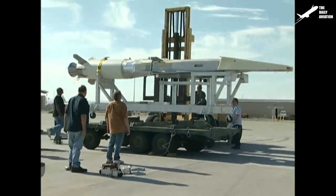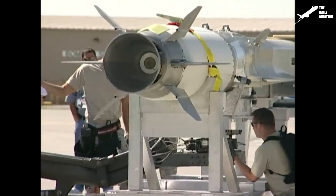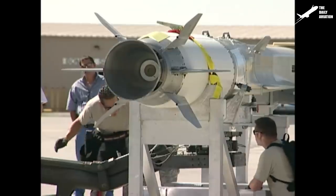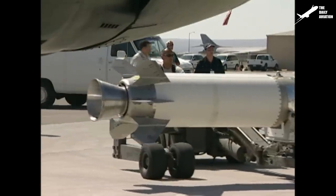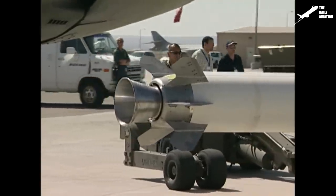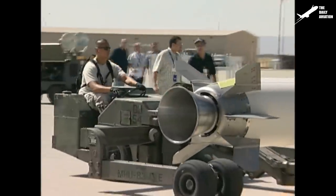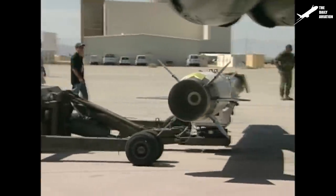The Boeing X-51 WaveRider is an air-breathing scramjet-powered hypersonic aircraft manufactured by Boeing, Pratt & Whitney Rocketdyne, and the Defense Advanced Research Projects Agency, DARPA. The U.S. Air Force Research Laboratory, AFRL, operated the aircraft. The project completed 200 seconds of flight time with a top speed of Mach 5 in its maiden flight.